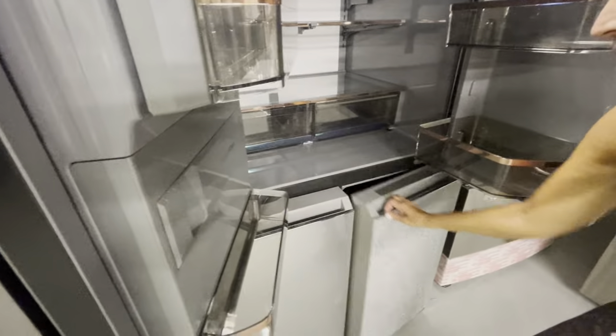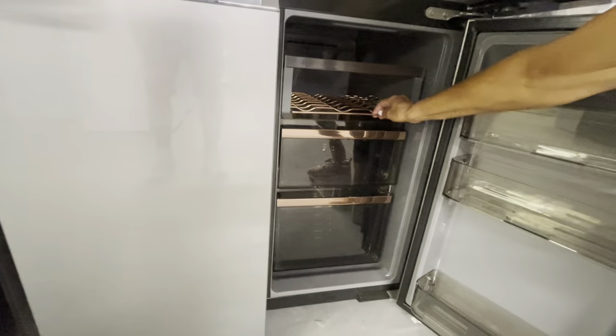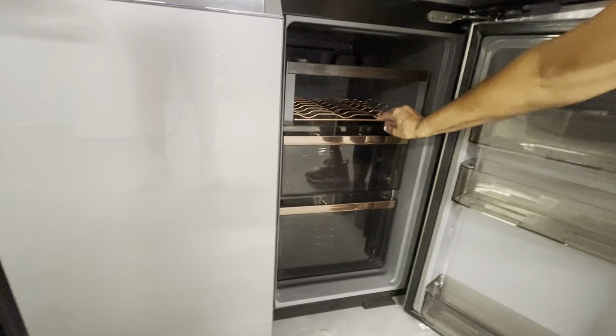The copper finishings, the water filter system, the elegant drawers — it's like you almost don't want to put food in it. And look at this — in case you want a bar fridge, you've got one right inside your fridge.